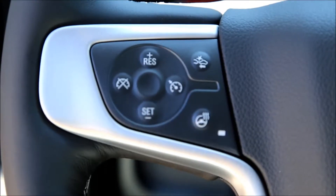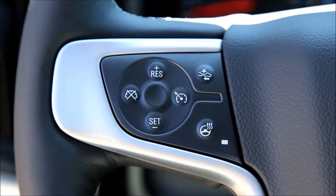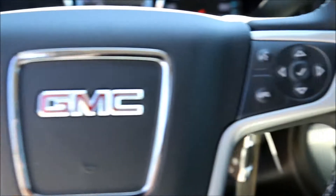Cruise control, collision warning, heated leather steering wheel, and audio controls.